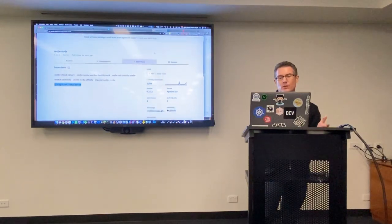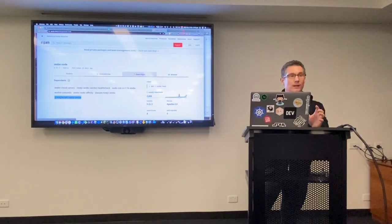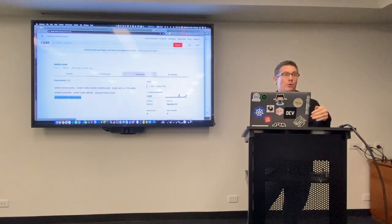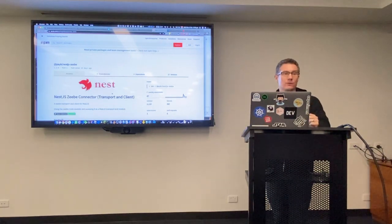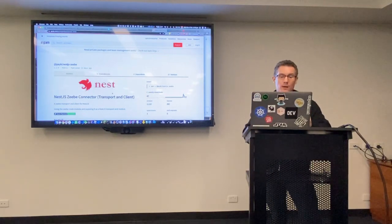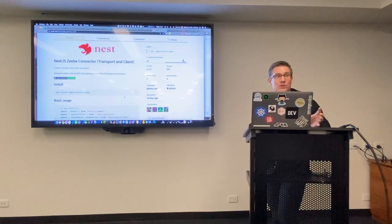The package has about 2,500 weekly downloads on npm. I go through GitHub to look at which other projects use my package, and I also watch other npm packages that consume it. I found one called payk-nestjs-zeebe — this guy had consumed my package and put it into a Nest.js transport.